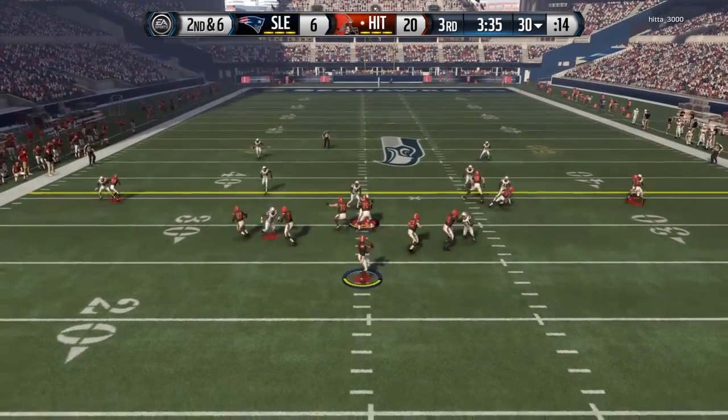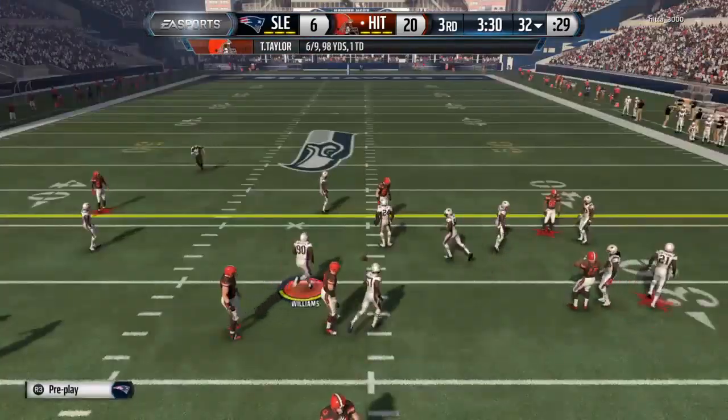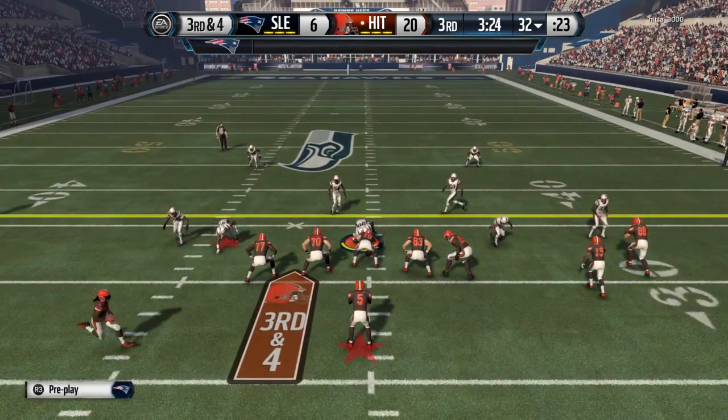Drop back, shotgun formation, and on the mark with Golden Tate. Third and four coming up following that completion. They're going in the hurry. Looks like they're in press coverage here.